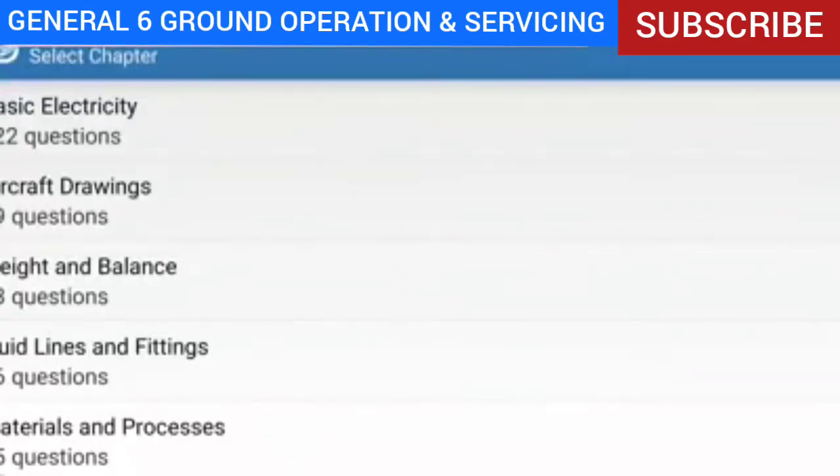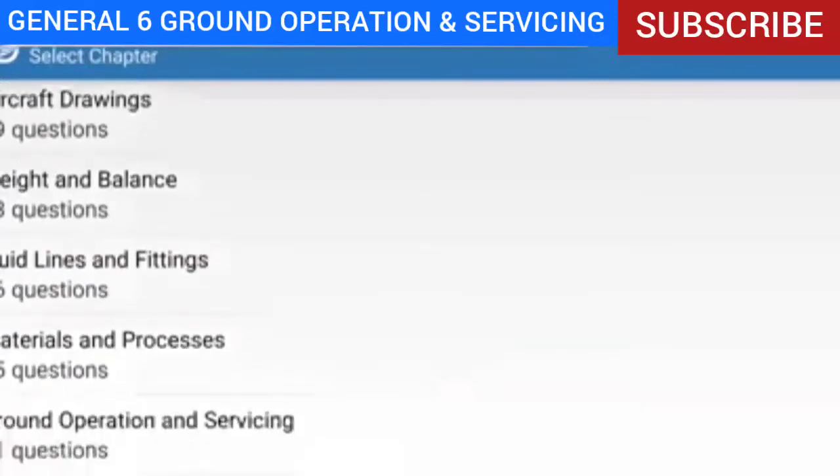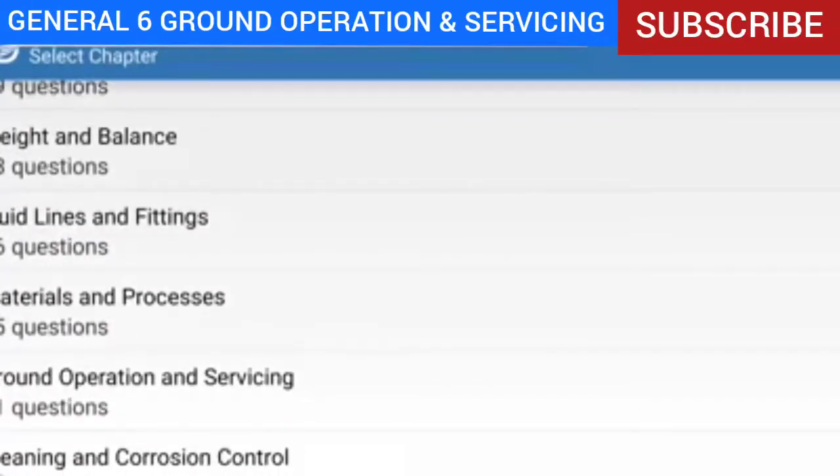Hey guys, thank you for tuning in to my video. I made this video so that I could study and at the same time help you guys out. Since I couldn't find a study guide for Prepware on social media, I decided to make my own. Don't forget to subscribe so you don't miss my channel and can continue studying all the subjects to pass your general test. We are now on General Prepware, subject: Ground Operations and Servicing.